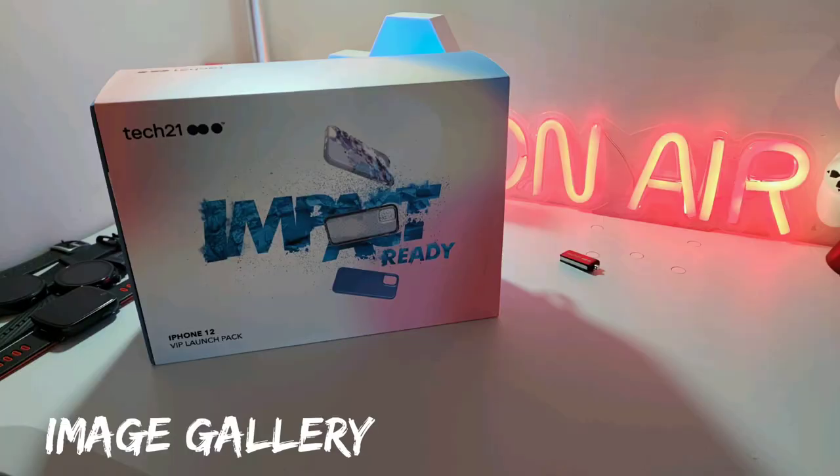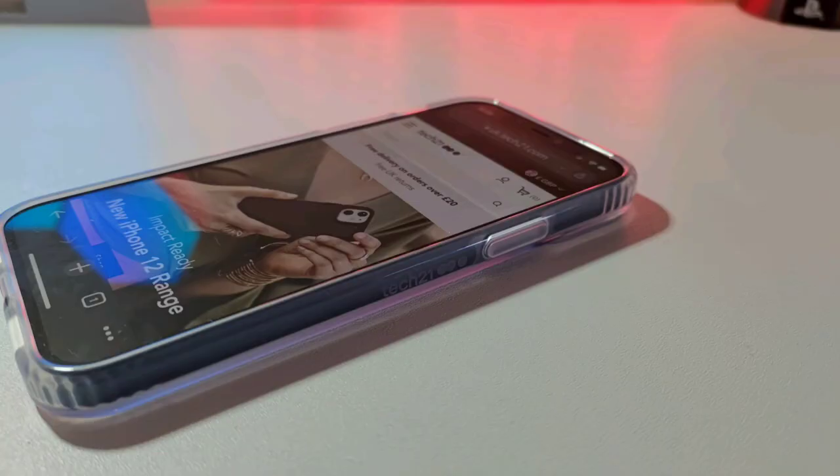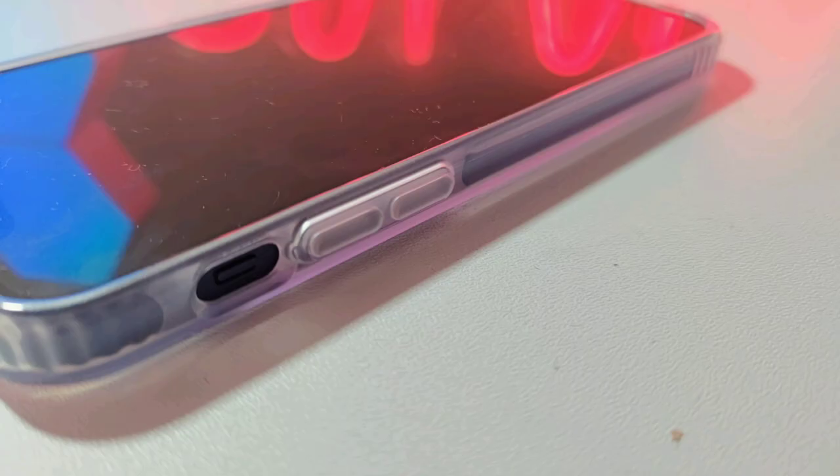Just a couple of images to wrap up this review from a couple of different angles. As usual, feel free to give us a shout with any questions, and once again big thanks to Tech 21 for sending this case and pack over for the iPhone 12. Check out their site for the full range and stay tuned for more tech coming soon.